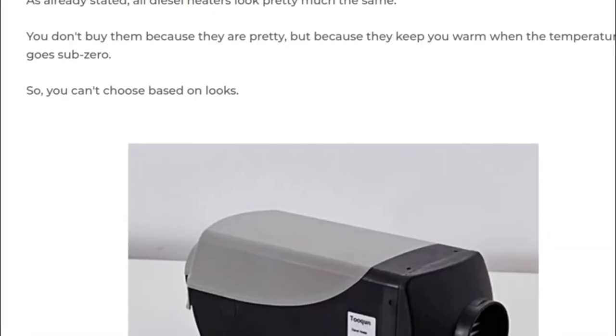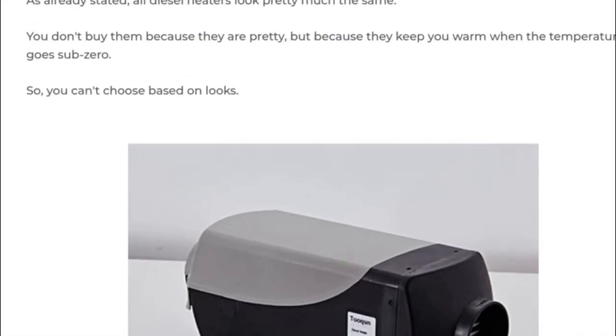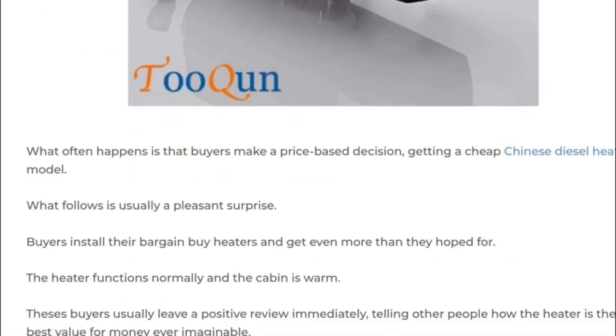'The Chinese diesel heater issue' — okay, let's keep that in mind. Lines like this are kind of putting Chinese diesel heaters down. 'You shouldn't choose based on looks' — that's absolutely correct. They all pretty much look the same, and I think even the Eberspächer and Webasto heaters are copies of each other. I'm not sure who started first — maybe Webasto. I'm too lazy to research that now.